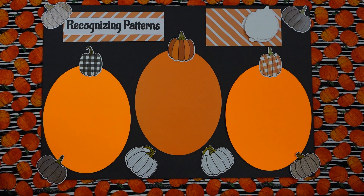Our lesson today is on recognizing patterns. I'm Miss Perry. I'm Miss Gail. And we have two wonderful helpers. We have Tyler. Hi Tyler. Hi. And we have Isabella. Hi Isabella. Hi.